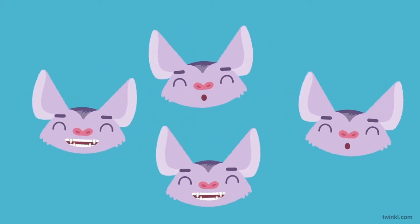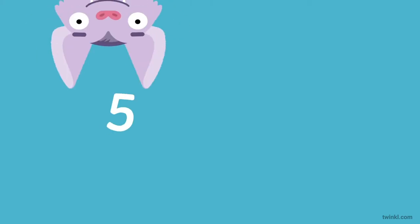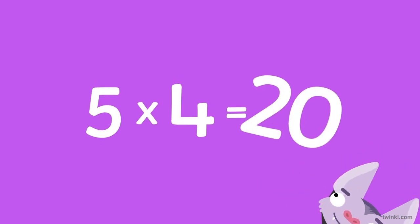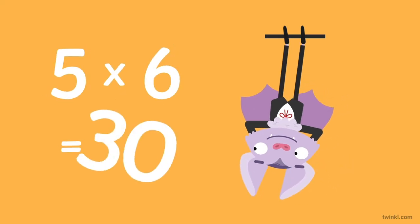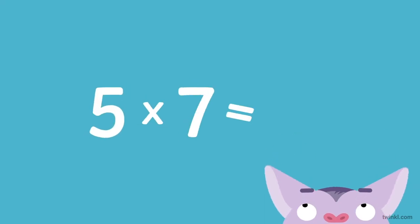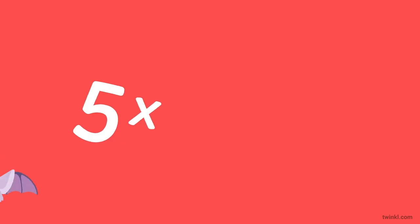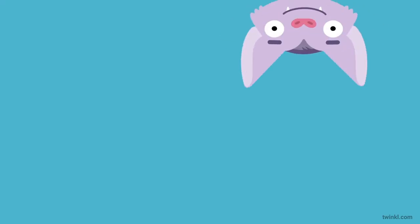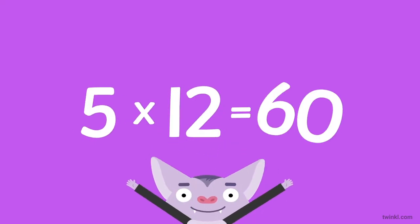Now we're in the groove, let's fly through all the rest. Five times three is fifteen. Five times four is twenty. Five times five is twenty-five. Five times six is thirty. Five times seven is thirty-five. Five times eight is forty. Five times nine is forty-five. Five times ten is fifty. Five times eleven is fifty-five. And five times twelve is sixty.